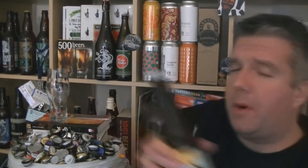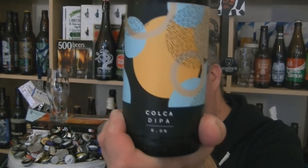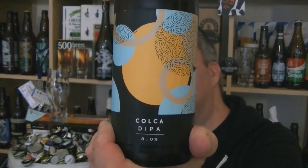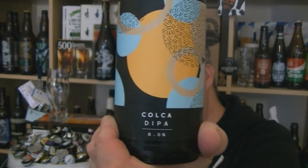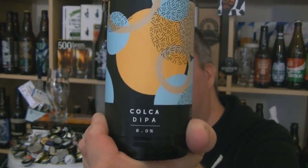Hi, I'm Rob from Hobbsy and thanks for joining me for another video beer review. This time we've got a bottle of beer from Track in Manchester. It's a bottle of the Colker Double IPA at 8% ABV.